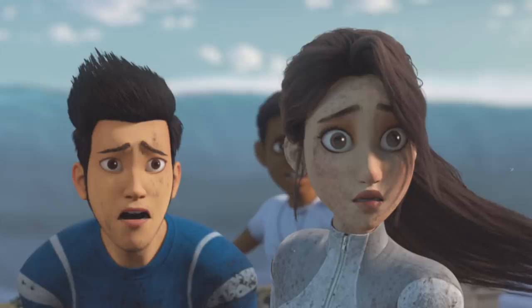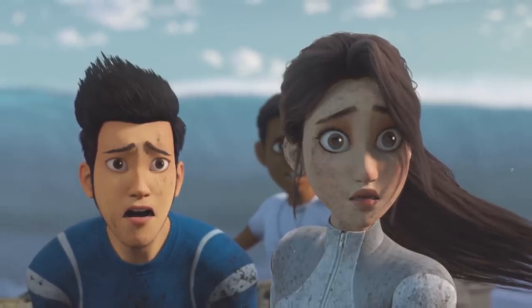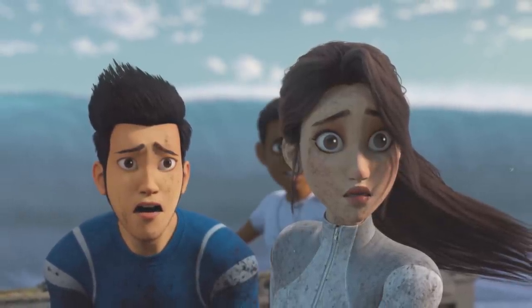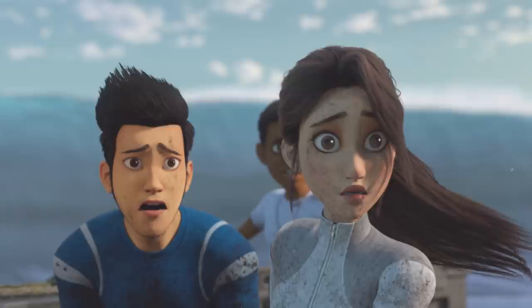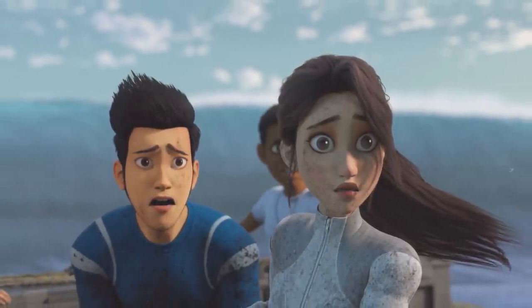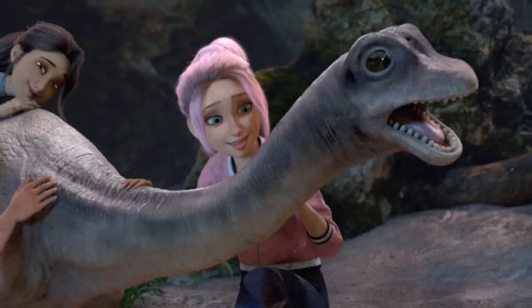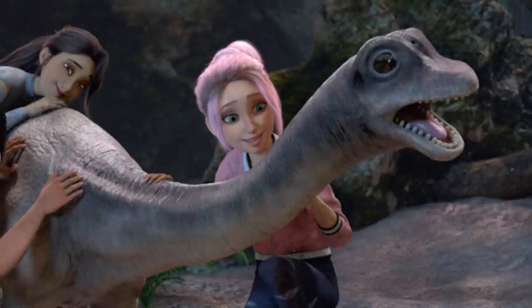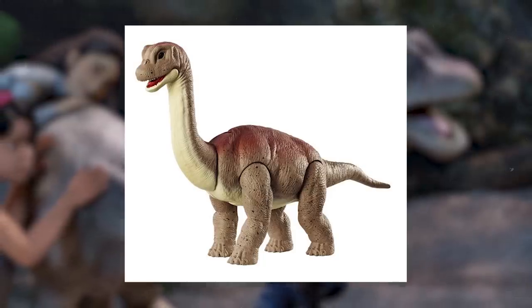We suspect that there will be new characters added this season, which runs 10 episodes instead of 8, and this trailer is only the tip of the iceberg. Season 3 will be adding a new cute dinosaur and a fourth unique design — a baby Brachiosaurus. We're not sure how it fits into the storyline, but it was tweeted out by the official Netflix account and even has an upcoming Wild Pack Mattel toy.